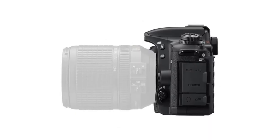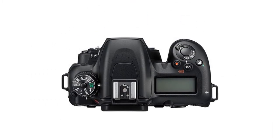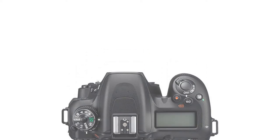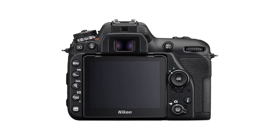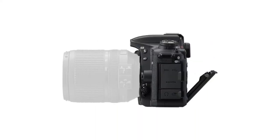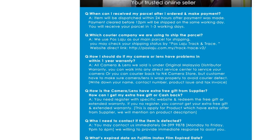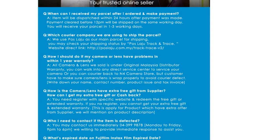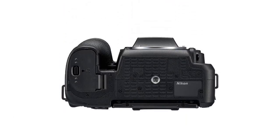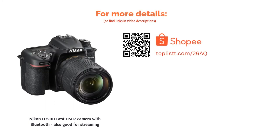The Nikon D7500 receives high praise for its robust build, which also yields a better and more comfortable grip. Its tilting touchscreen is useful for different shooting conditions, and touch operation is both responsive and simple. Vloggers and live streamers can take advantage of the camera's 4K video shooting capability, which looks great, though you have to make do with a 1.5x crop factor. The camera excels in image quality, offering excellent dynamic range as well as rich colors and crisp details.